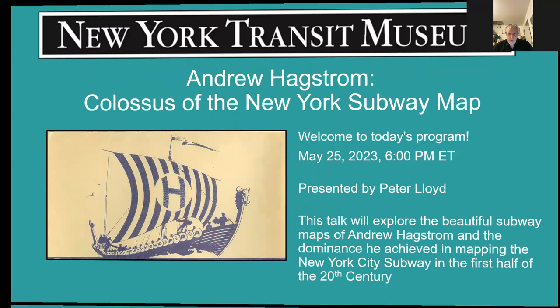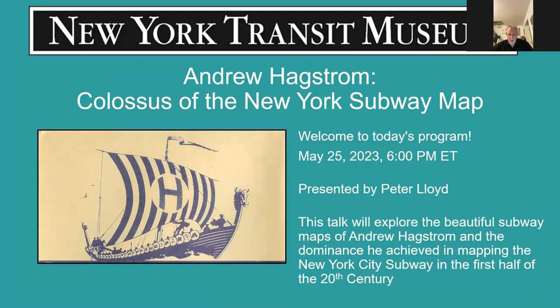I'm Peter Lloyd and I'll be talking about Andrew Hagstrom — the colossus of the New York subway map. I'll be joined this evening by Raleigh DeDamo, who is a modern renaissance figure. He speaks at least six languages, had a fully working printing press in his basement, and has held several senior roles in transit companies, including Chief of Inspection and Review of the MTA. Raleigh will be sharing some interesting information from his personal encounter with Andrew Hagstrom back in the 1960s, so he'll be joining me a little bit later on.